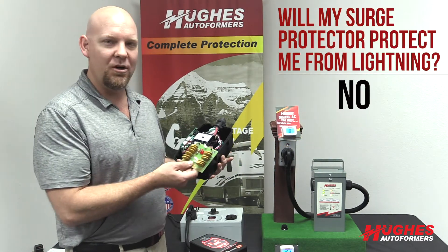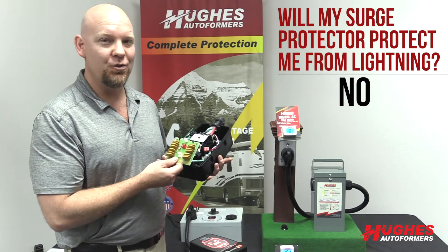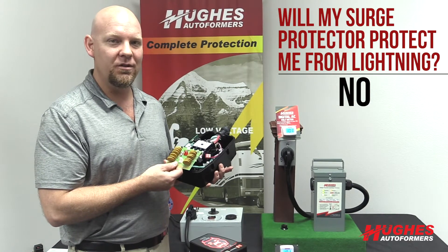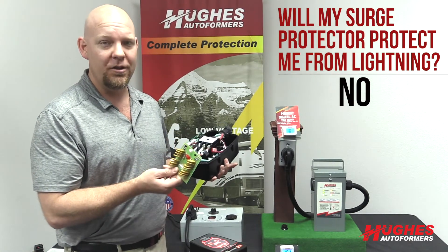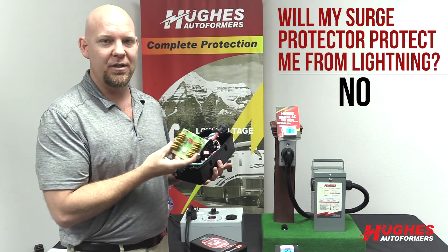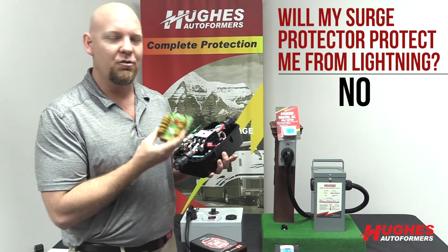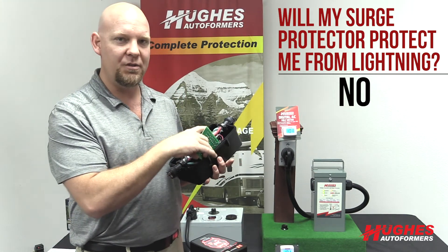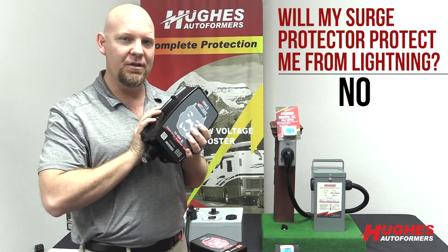The 50 amp Power Watchdog units have 4,800 joules of protection, which is industry-leading. The 30 amp units have 2,400 joules. With all of our units, the surge module right here is actually replaceable. If you do have a surge or spike that takes out the module part, you just replace this part, put a new piece back in, seal it back up, and you're back in business.